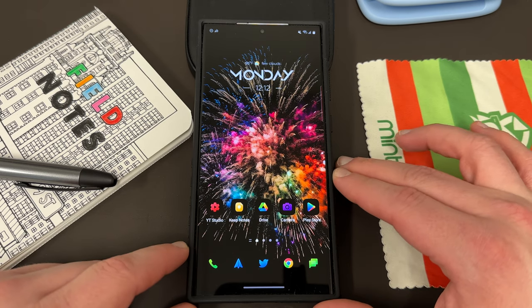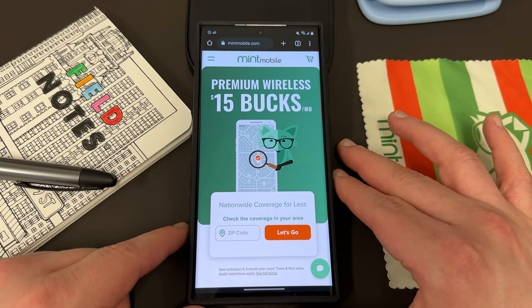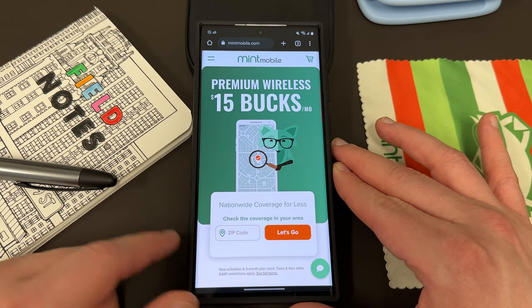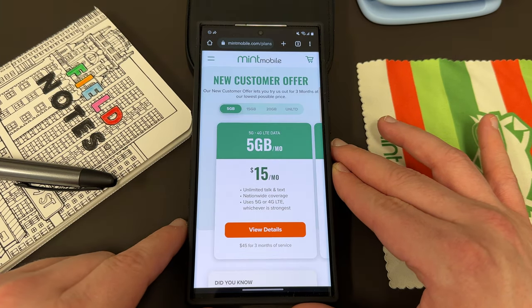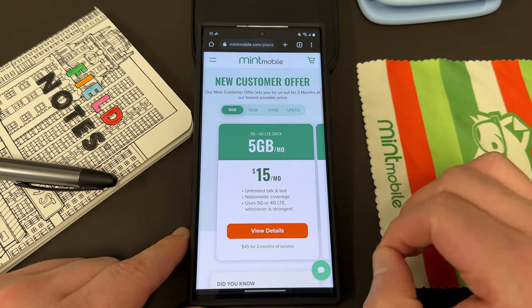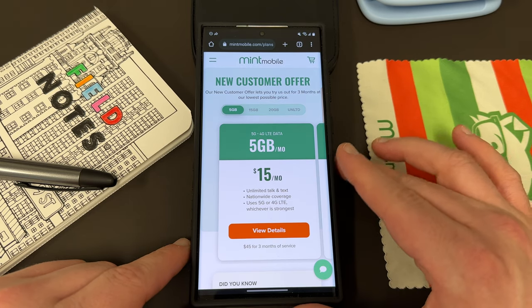Before we get into that, I do want to remind you guys that if you are interested in saving some money on your wireless service, you can do so by switching to my partners over at Mint Mobile. They have premium wireless starting at just $15 a month. And huge news — they've just upgraded the data on all of their plans for free, no additional cost.